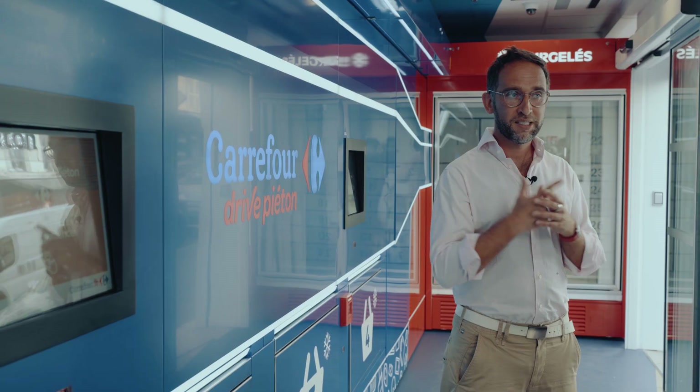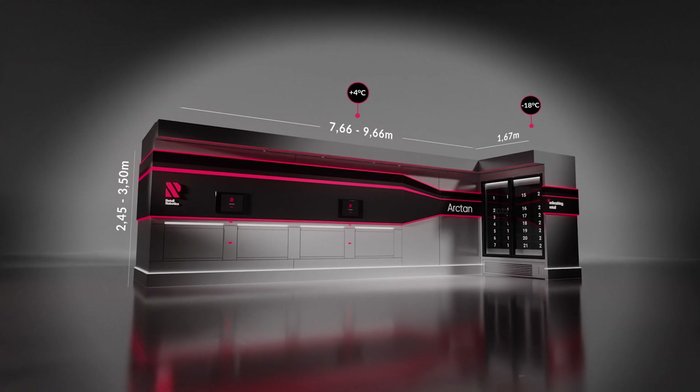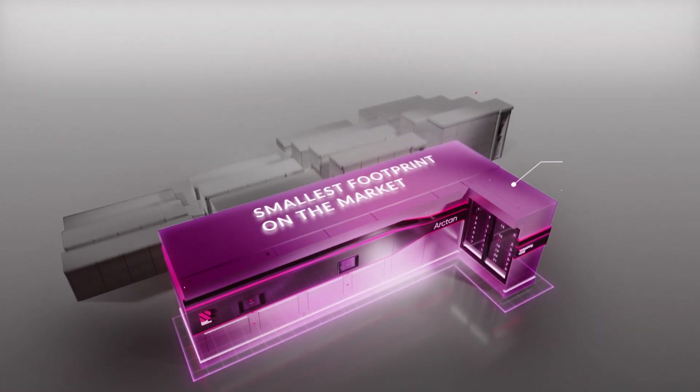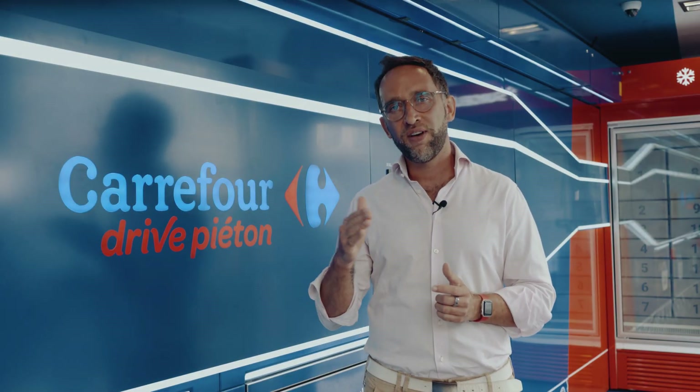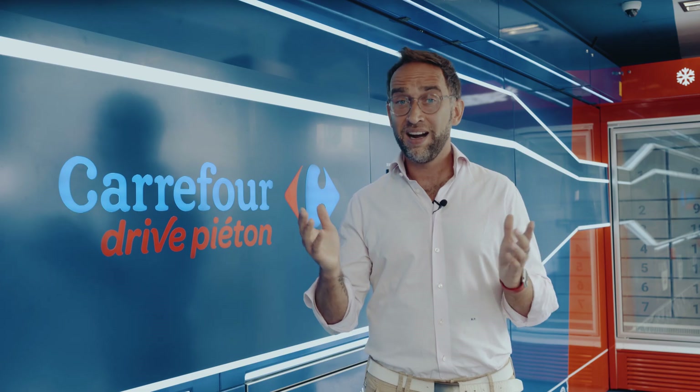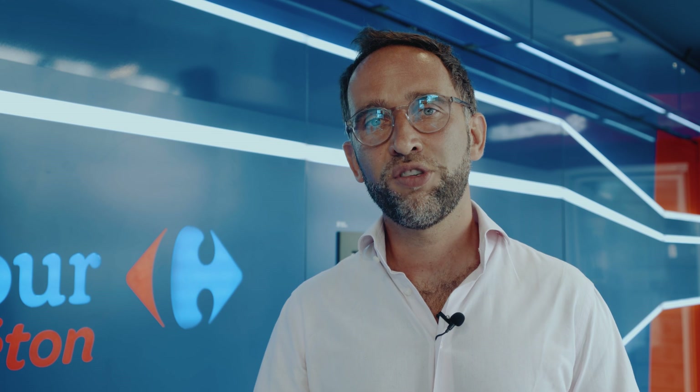Our robotic solution is much more effective than traditional locker machines — it offers bigger capacity, making couriers much more efficient and allowing retailers to lower costs substantially. Arctan also has a much smaller footprint, which lowers costs even more and enables faster adoption of the solution. Last but not least, our solution guarantees a faster and more seamless consumer experience. We offer retailers the most efficient pick-up solution on the market, while making customers' lives easier.